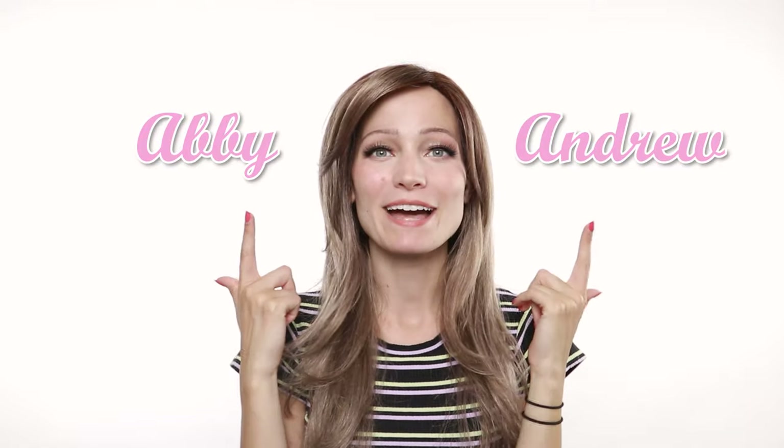Hey, what's up guys, it's Abby Andrew and welcome back to my YouTube channel. Today I'm going to be showing you a ton of wigs that were once part of my collection that I'm now sifting out to make room for new ones. I found a program online that apparently recycles synthetic wigs, and some of the wigs in better shape I might donate to different wig charities.